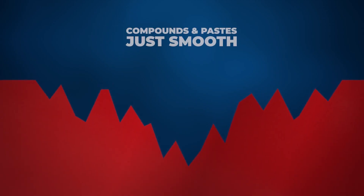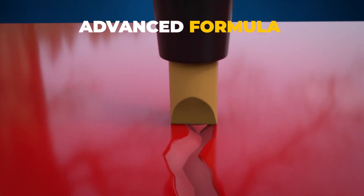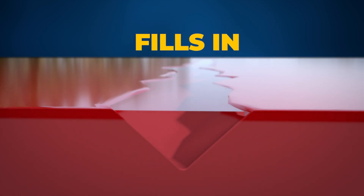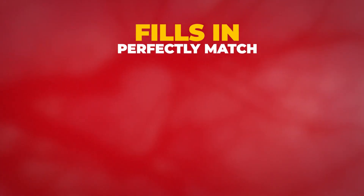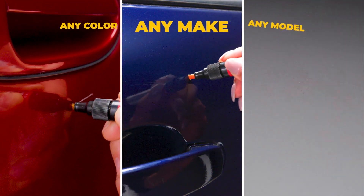Look closer. Scratches have jagged edges and valleys that compounds and pastes just smooth — but the scratch is still there. But Motor Up Instant Scratch Remover's advanced liquid clear coat formula fills in and levels the scratch to perfectly match any color, any make, any model.